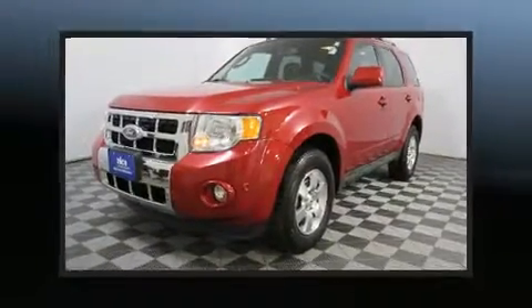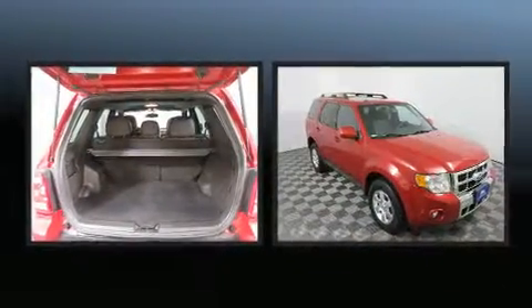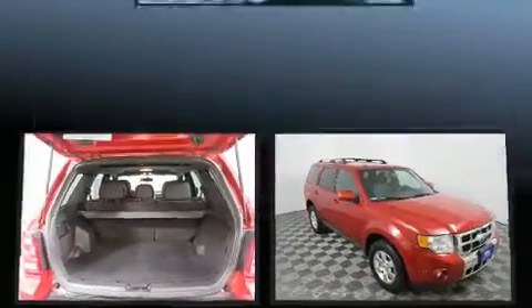Climb inside the 2011 Ford Escape. With fewer than 50,000 miles on the odometer, this four-door sport utility vehicle prioritizes comfort, safety, and convenience.